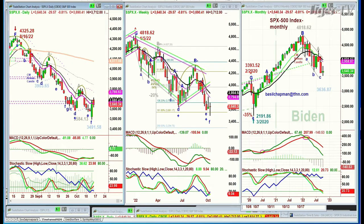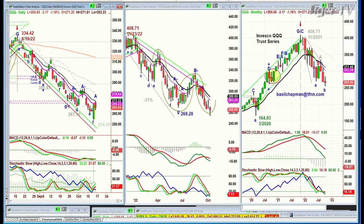We're looking at the QQQ, NDX 100, coming off that low very sharply, but just being repelled at the 14-period moving average — down three at 265.58. The technicals are starting to improve, but they're not that great.